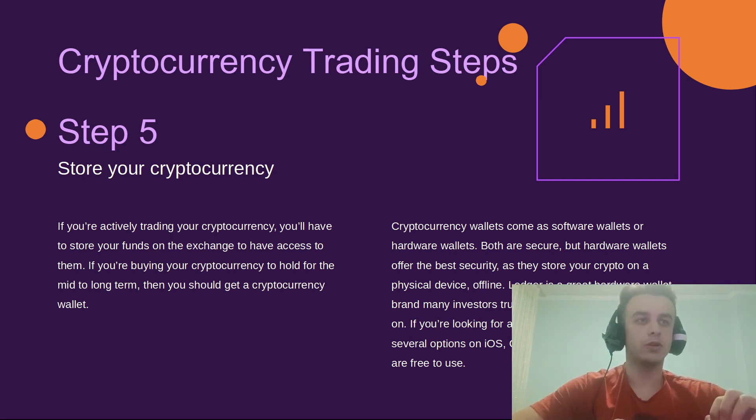Cryptocurrency wallets come as software wallets or hardware wallets. Both are secure, but hardware wallets offer the best security as they store your crypto on a physical device. Ledger is a great hardware wallet brand many investors trust. For software wallets, there are several free options available on iOS, Google Chrome, and Android.